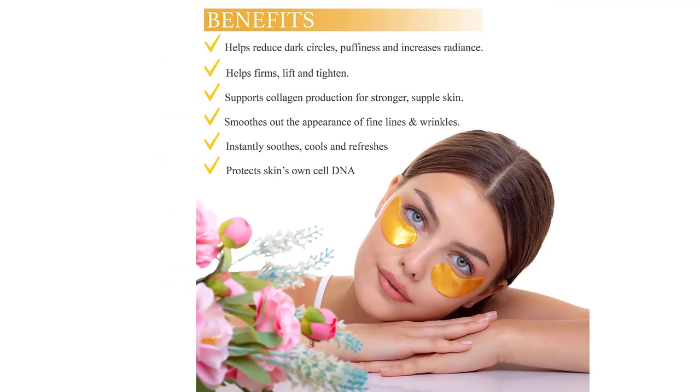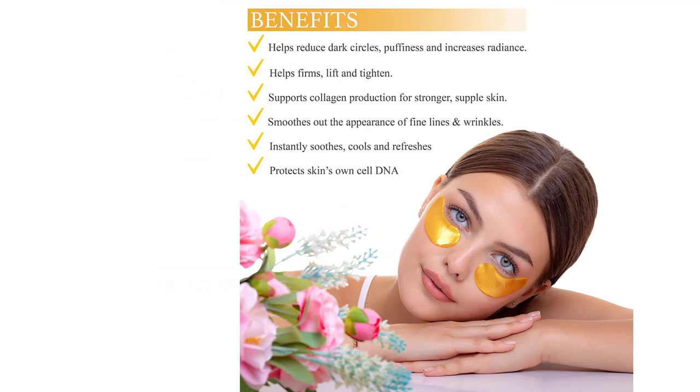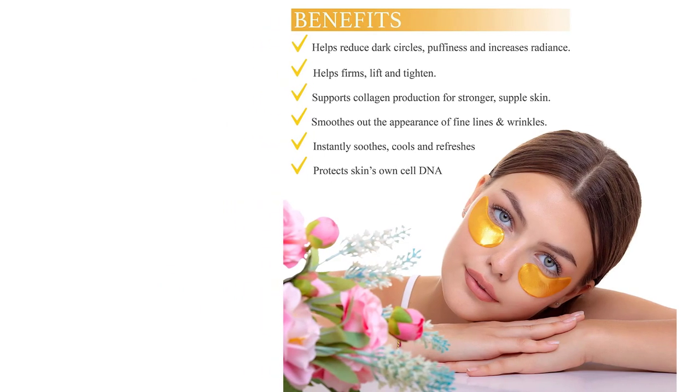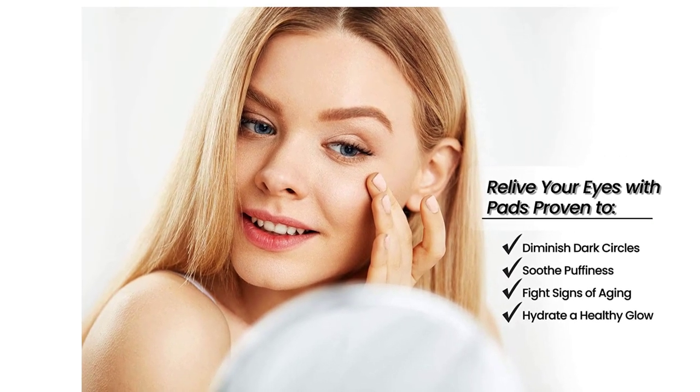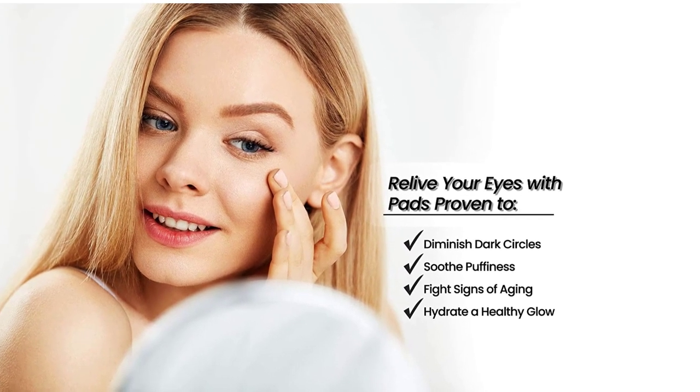Number 2: Under Eye Gel Patches for puffiness, eye mask for dark circles — hyaluronic acid eye mask, collagen eye pads, 24k gold anti-wrinkle treatment hydrogel patches, 15 pairs. If puffiness and dark circles are getting worse, you've come to the right place. Our under eye pads help to remove puffiness and dark circles for women and men.